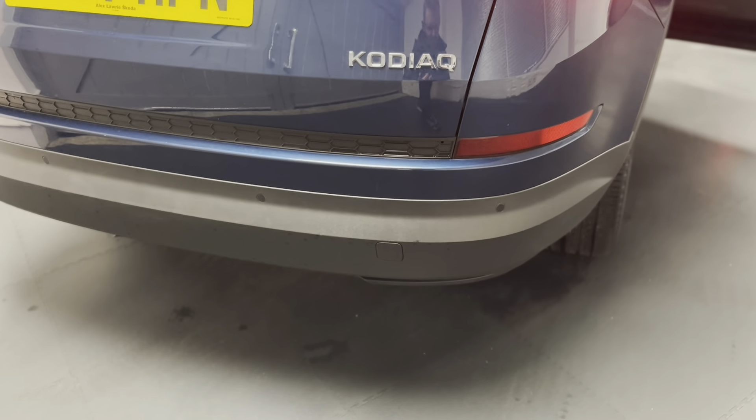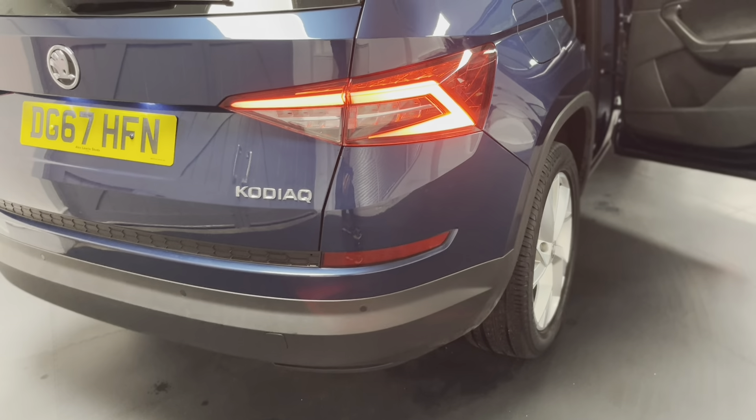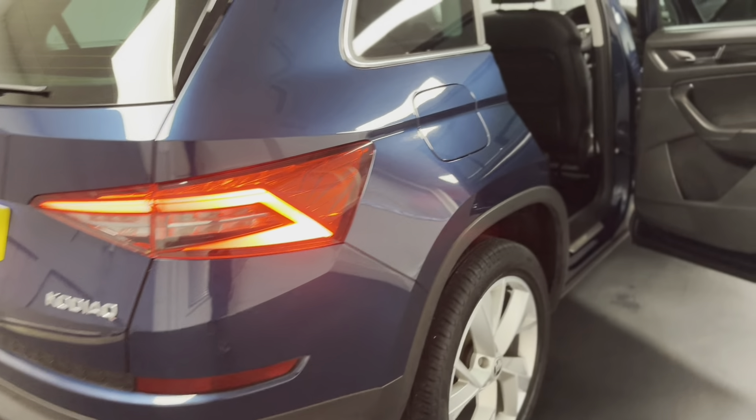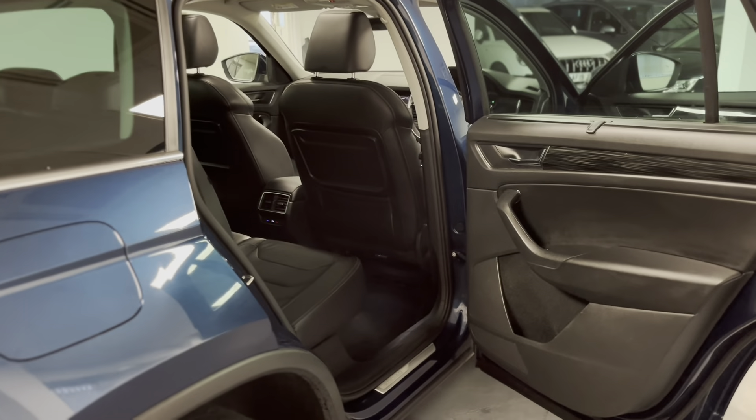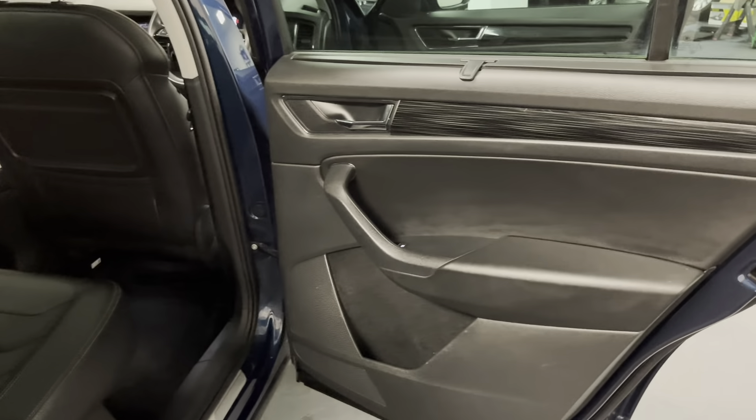Not only does it have rear parking sensors integrated into the bumper, it's also got front parking sensors from the factory as well. They all come up on the main screen so you can see very clearly when you're going into a space, which is very useful with a larger car like this.